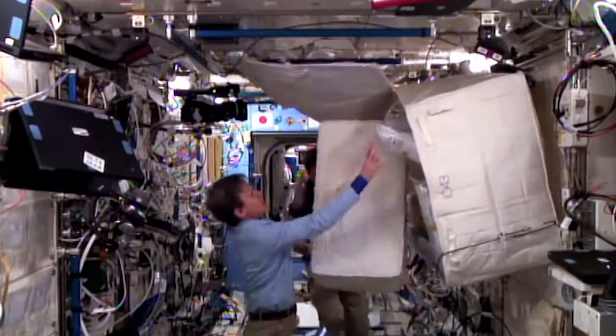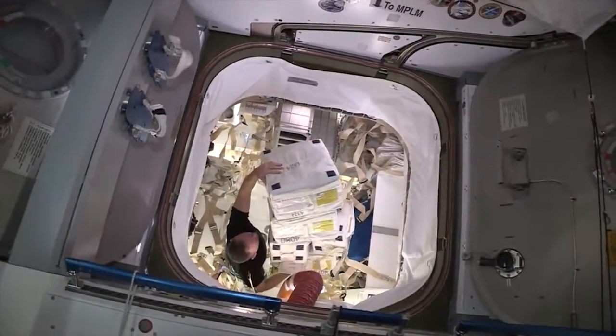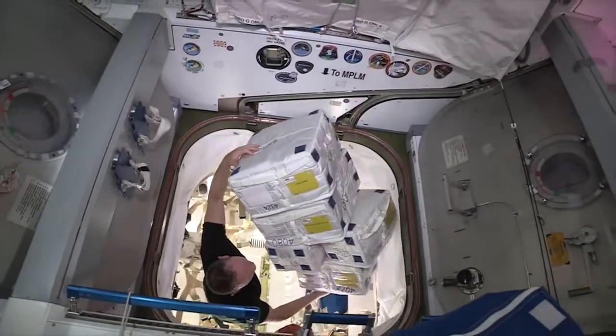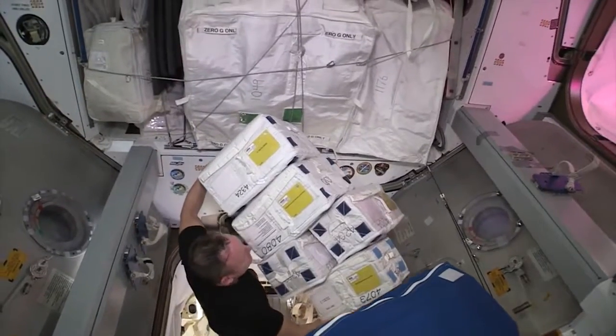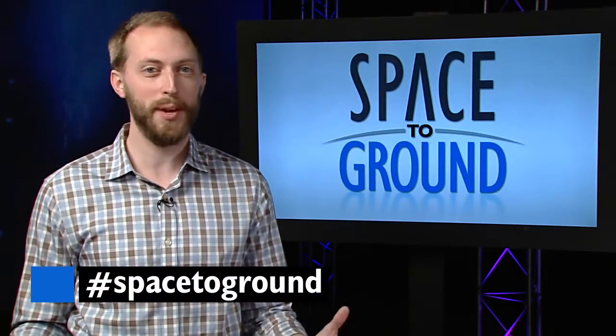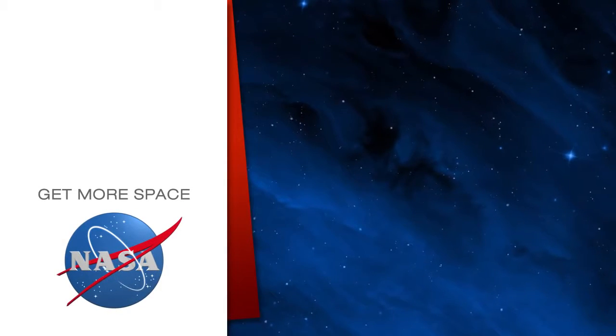We typically resupply often enough to have about six months' worth of food, water, and other consumable items on the station, not to mention flying new science experiments as frequently as possible to get the most use out of our orbiting laboratory. Keep sending your questions using the hashtag SpaceToGround. We'll see you next week. Subscribe for more space.